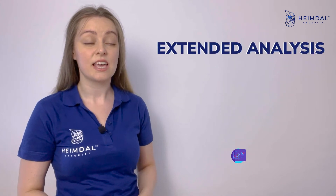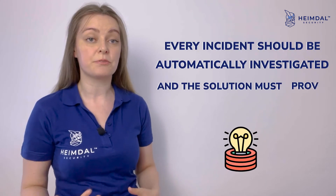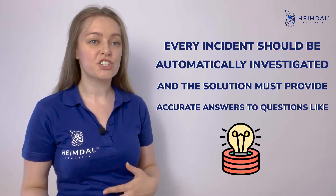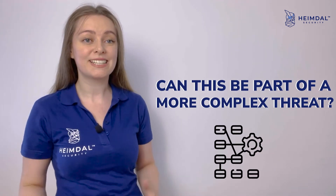Obviously, XDR wouldn't be so efficient without extended analysis. Every incident should be automatically investigated, and the solution must provide accurate answers to questions like: is this a real threat? Is it a false positive? Can this be part of a more complex threat?